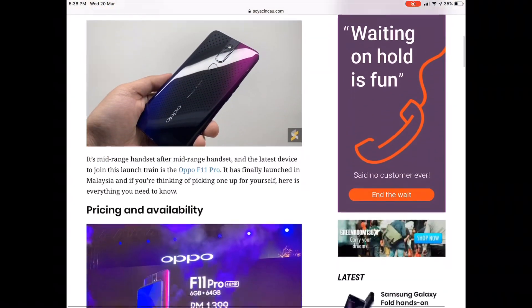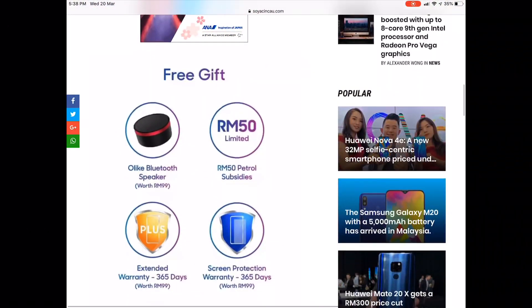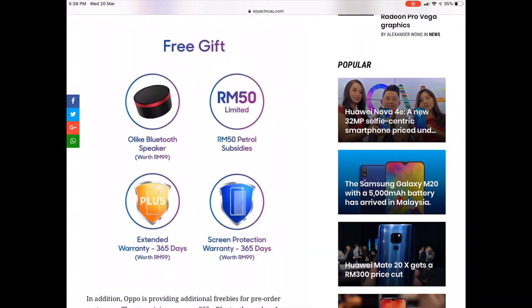If you pre-order, there's a couple of freebies as well. OPPO is going to give you one year external warranty, one year screen protection, and also an OLED Bluetooth speaker. Depending on some outlets, you may even get a RM50 petrol voucher. Of course, all these freebies are given out while stocks last.